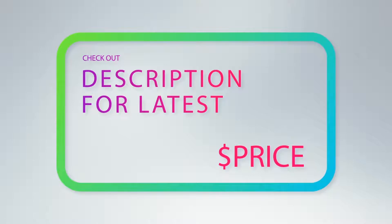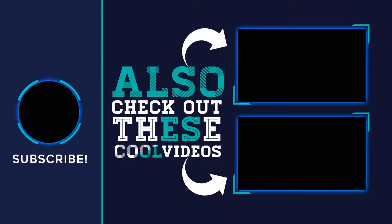Thank you for watching this video — hope you found it helpful! Please remember to leave a like and subscribe to my channel. If you have any questions, you can leave a comment below.